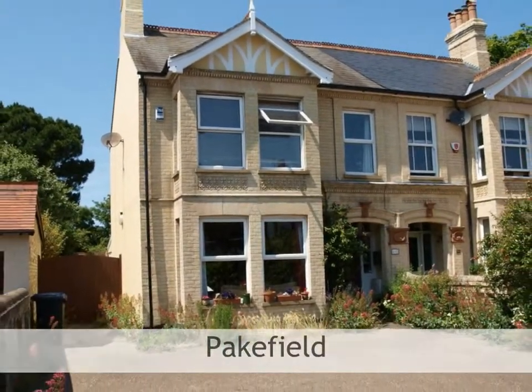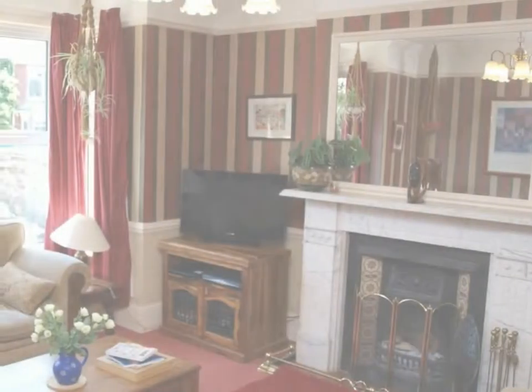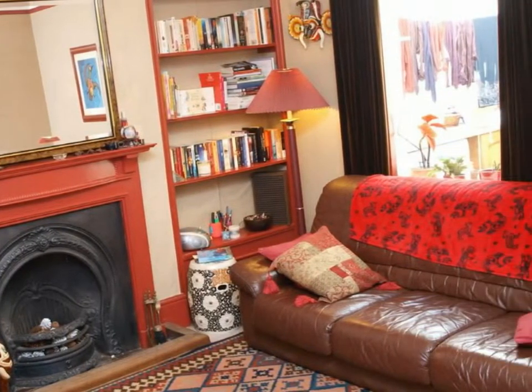This property is a large bay-fronted Edwardian semi-detached family home, situated in the popular location of Pakefield. The property is close to shops and within easy reach of Pakefield Cliffs, Beach and Pakefield High and Primary Schools.